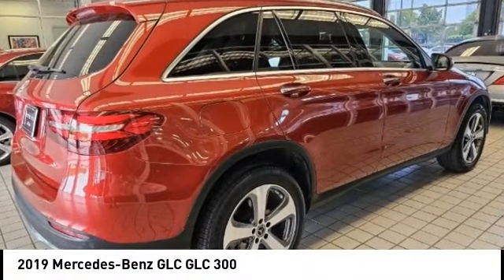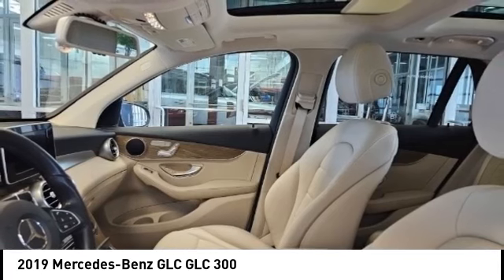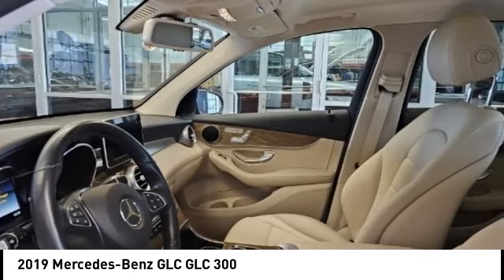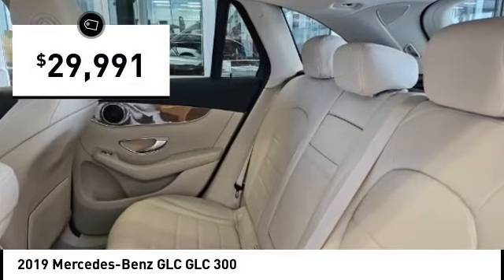We are pleased to show you the 2019 GLC. The Mercedes-Benz GLC sets the bar for the luxury SUV — a midsize SUV that's all lean muscle and has a roomy new cabin full of style and substance, priced below $30,000.